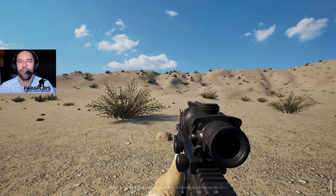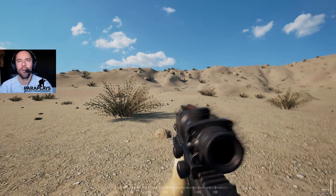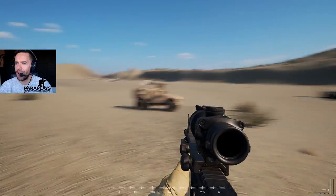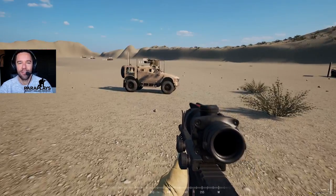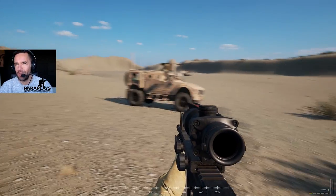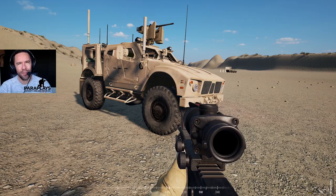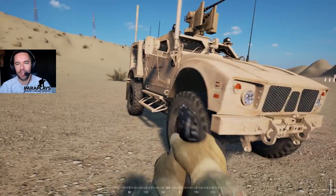Hello and welcome to another video from Paraplays. Something rather special today - we're down on the range and we're going to be having a look at this little beauty. This is the AMRAP. Now this vehicle is kind of a replacement for the Humvee, but this thing has a lot more protection from RPGs and it's going to be a lot more difficult to take this thing down.